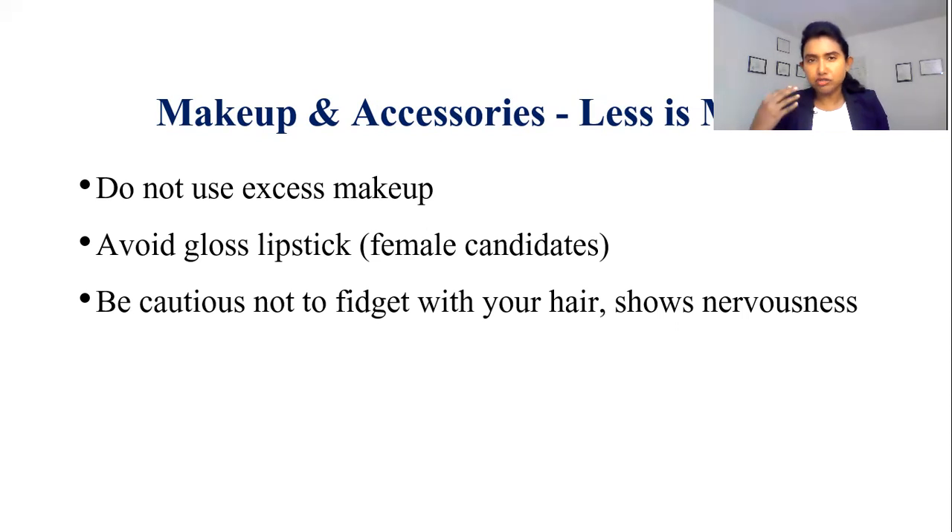Be cautious not to fidget with your hair, particularly if you have long hair, because it will show that you are nervous. You definitely want to give them the best version of yourself. Always strive to look professional and confident.